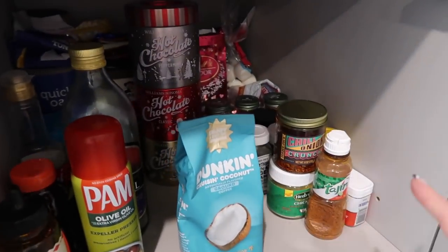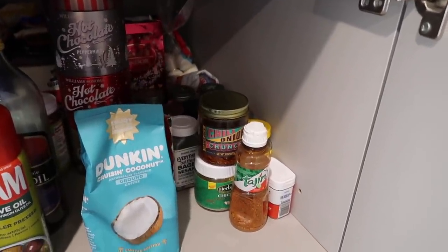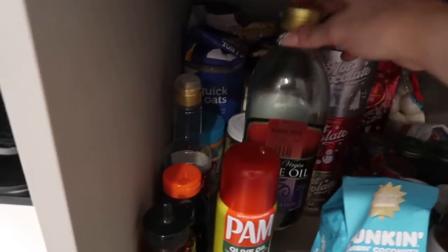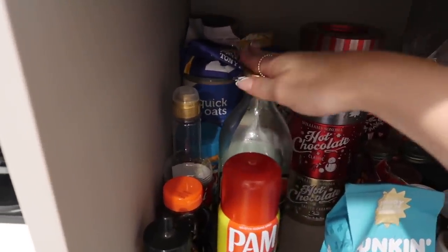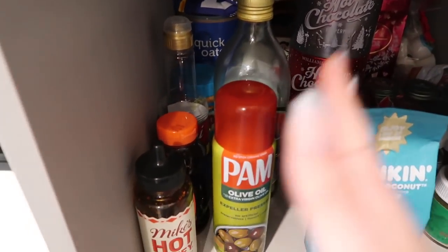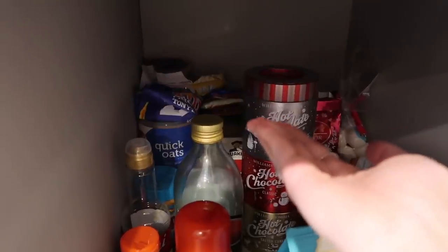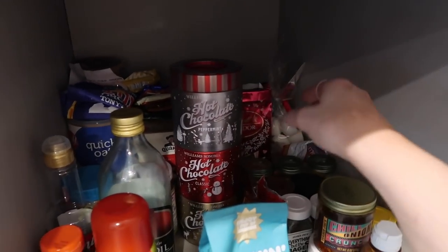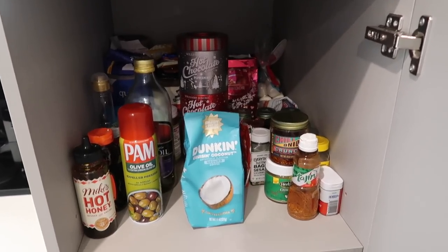In this cabinet I have a lot of overflow of spices — seasoning and all that good stuff that doesn't fit in my main cabinet. One thing I always do is buy the giant olive oil from Trader Joe's — it's really not that expensive there and the giant bottle lasts a really long time. I have my honey, my spray oil, peanut butter, always a ton of oatmeal. I put all my chocolates back there so they're a little more hard to reach so I don't snack on them too much. Coffee and that's it for this section.